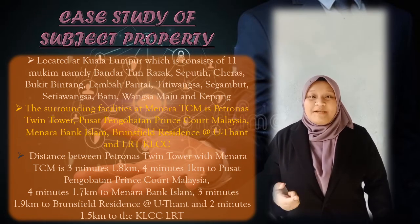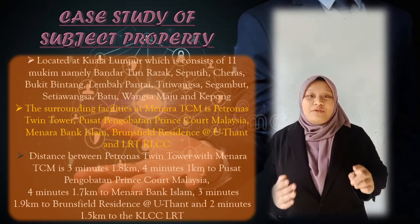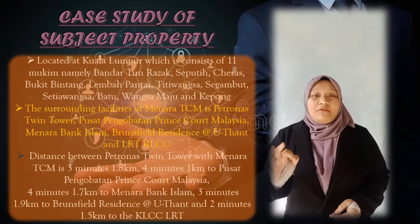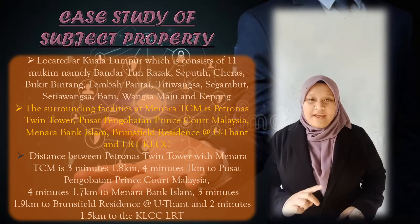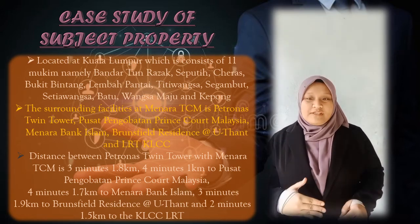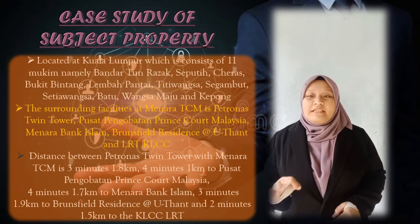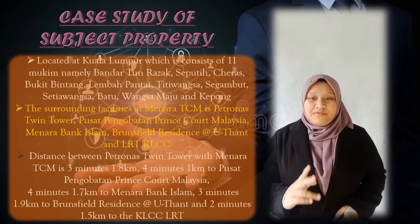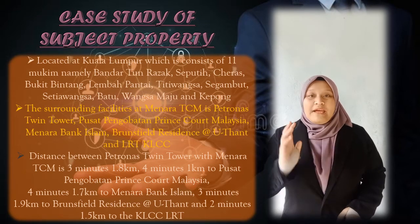Surrounding facilities also include Pusat Pengobatan Prescott Malaysia, Menara Pering Islam, World Free Residence (UTEN), and LRT KLCC. The distance from Petronas Twin Tower to Menara TCM is 3 minutes at 1.8km; 4 minutes at 1km to Pusat Pengobatan Prescott Malaysia; 4 minutes at 1.8km to Menara Pering Islam; 3 minutes at 1.9km to UTEN; and 2 minutes at 1.5km to LRT KLCC.